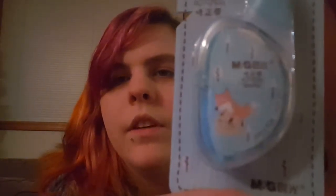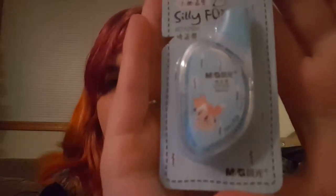I'll probably do a separate video where I try all these things. This looks super cute — it's called Silly Fox. I think it's whiteout, like correction tape. I hate these things, but this one's super cute. It's a little fox and he's on a ball that says 'rolling ball.' It literally just says rolling ball — that's hilarious. So that's cute.